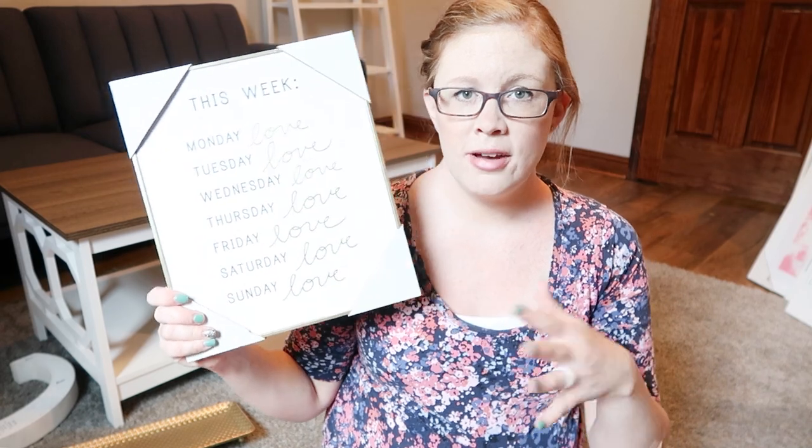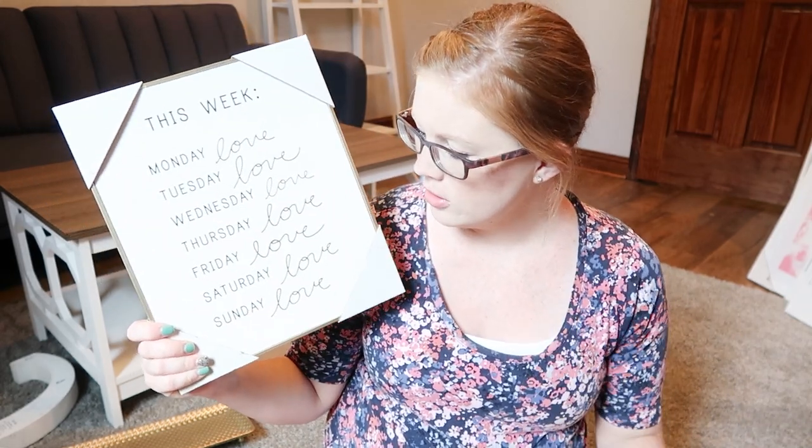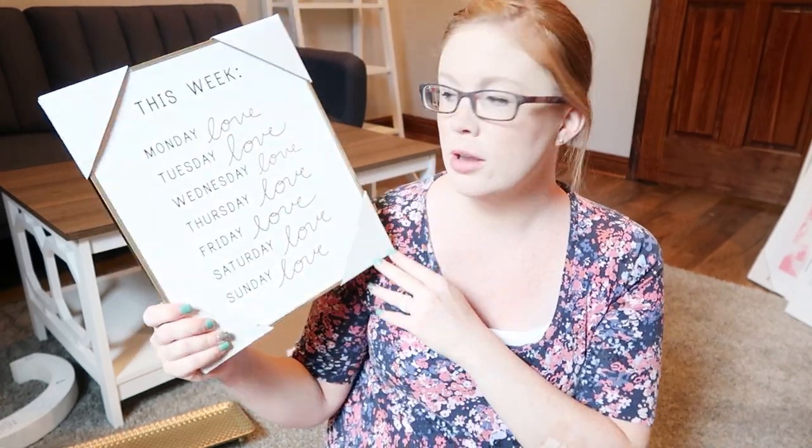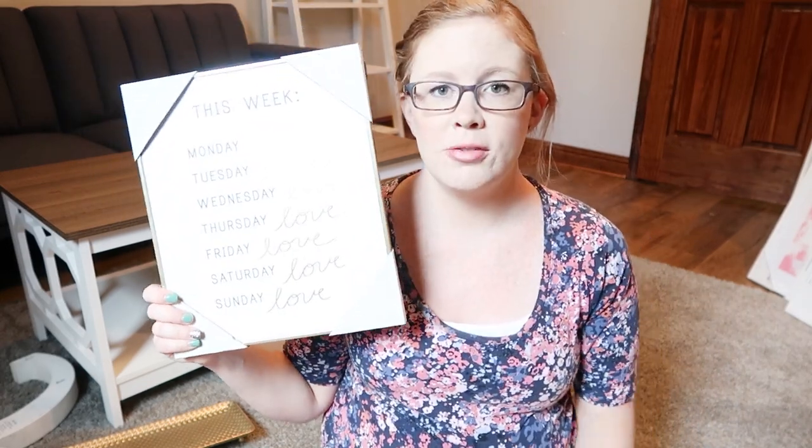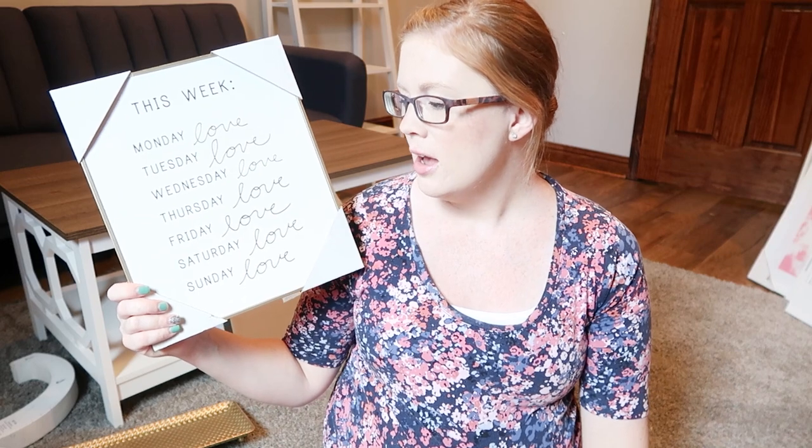I thought this next piece was really pretty to have above my desk — it's got the colors I like, gold and a gold frame. It says Monday Love, Tuesday Love — just a good reminder of what I stand for and what all this work and the content I put out is about: loving and giving back to others.